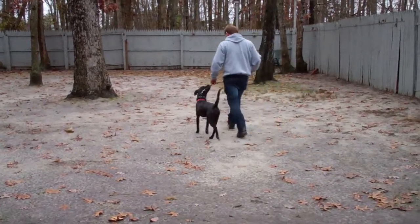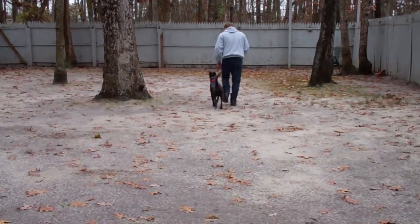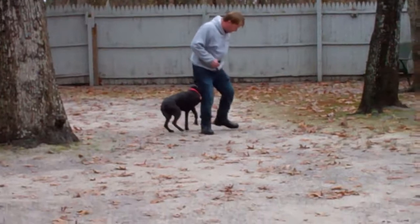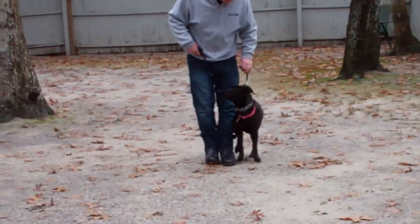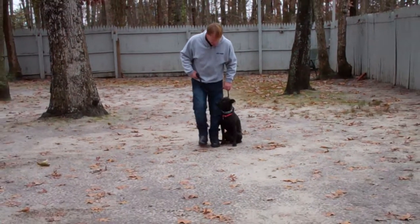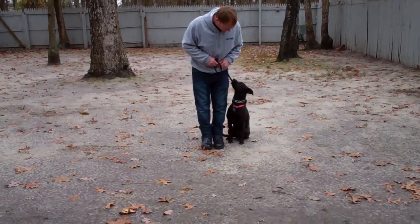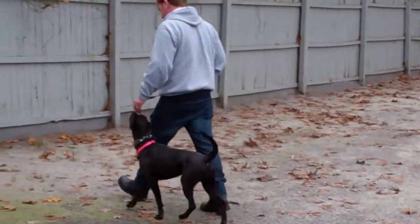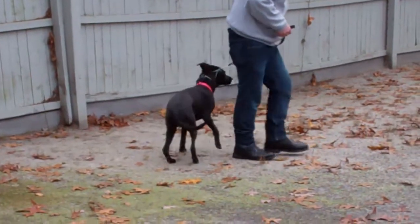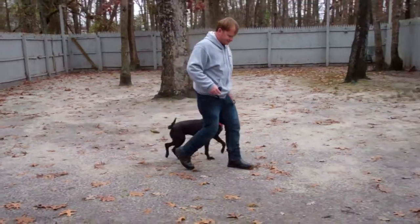At this point, Callie has a job to do, and that is to stay even with Rich's left leg — not dragging him, not pulling, not forging ahead. Each time that he stops his feet, she's been taught to sit automatically without being told and wait for her next command. So this makes walking the girls a pleasure. They're not dragging you, they're not getting tangled up with each other. Each of you can take a dog and go for a walk and not look like windsocks.